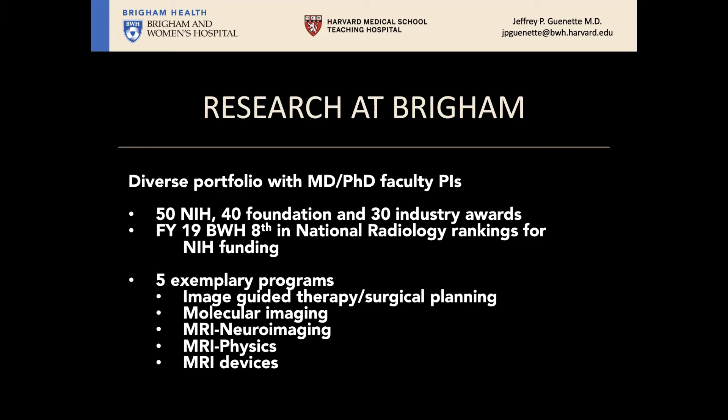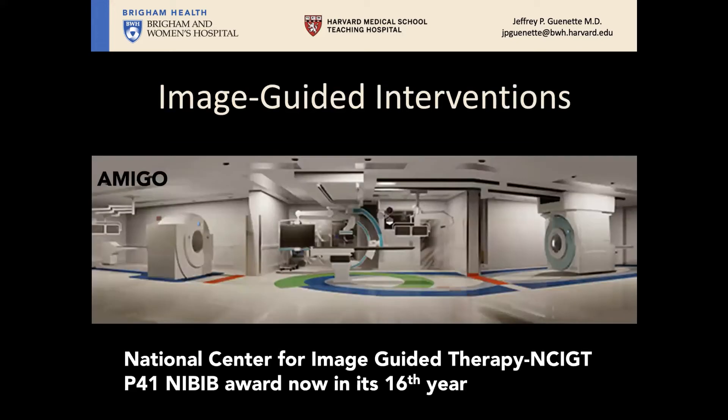In FY19, the Brigham ranked nationally at number eight for NIH funding across the U.S. I want to share five exemplary programs we're very proud of: image-guided therapy, molecular imaging, and MR neuroimaging. Image-guided interventions is one of the hallmark programs of our department, with the premier program being the National Center for Image-guided Therapy, or NCIGT.